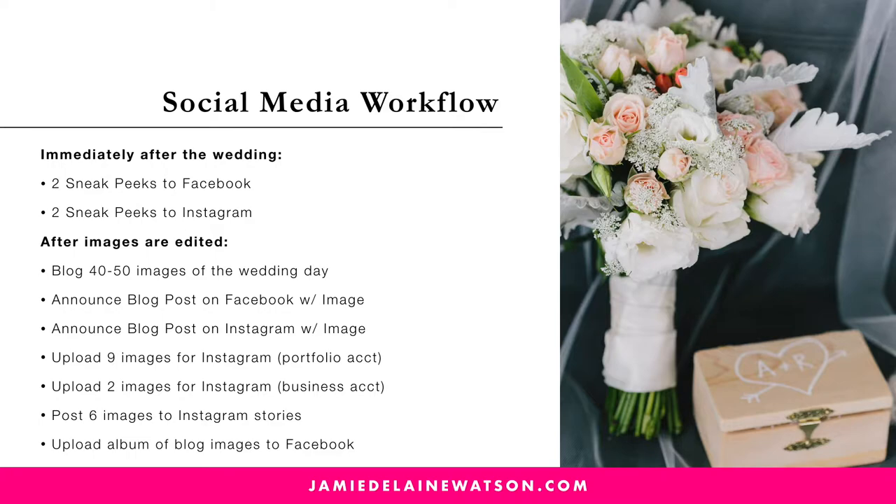My workflow is that after every wedding, immediately I post two sneak peek images to Facebook and two sneak peeks to Instagram. These aren't necessarily posted in real time — they might be scheduled. One will be posted as I'm working on the wedding, downloading the images, and the other one maybe 12 hours later. Same thing for Instagram, but before you've edited the images, you're making sure you still have a few out there — editing a couple, getting them out into the world.